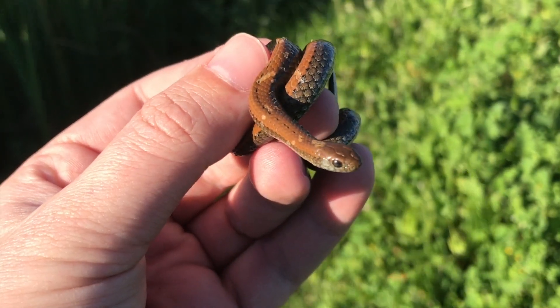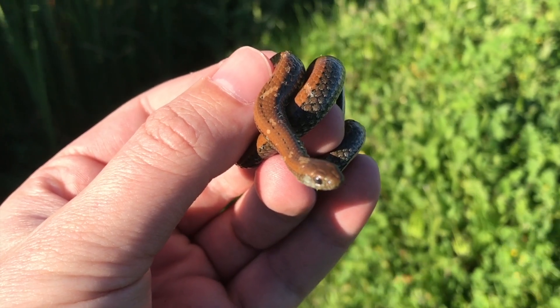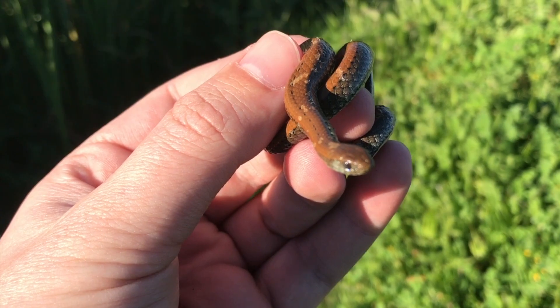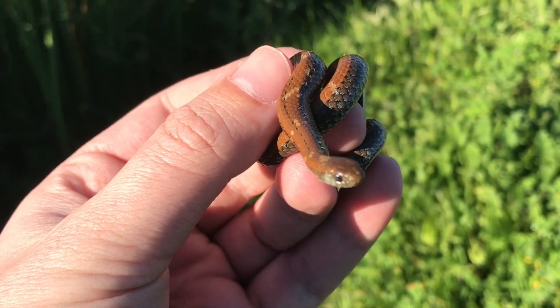So these guys are harmless. They're not venomous at all. They eat slugs and snails. They follow their trails until they find the slug or the snail, then they pull the snail out of the shell and swallow it down.